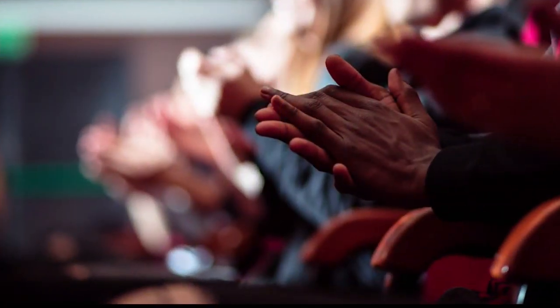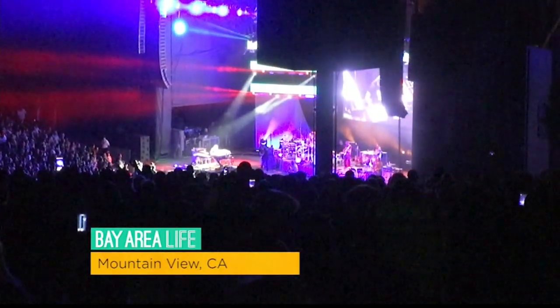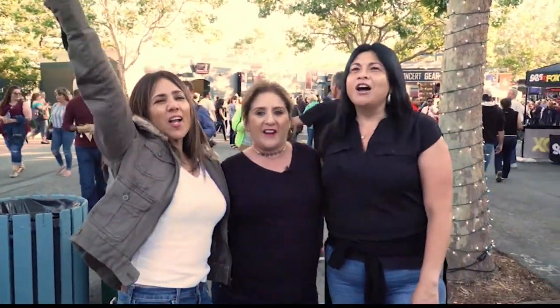Hey everyone, welcome to Shoreline. I'm going to take you behind the scenes. I think what I really like about Shoreline is it feels like family. We love Shoreline!